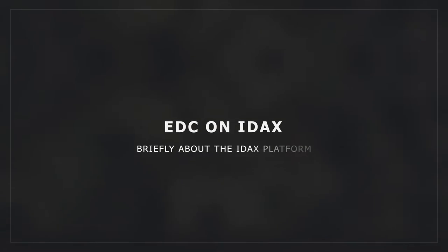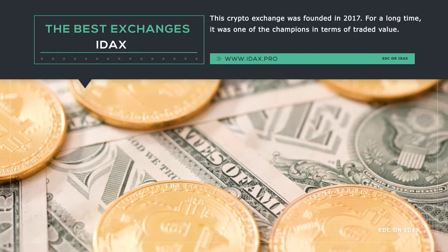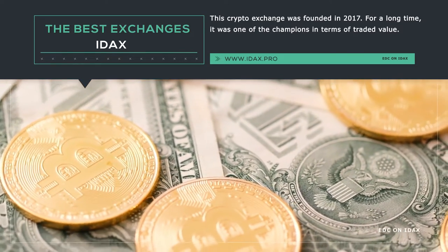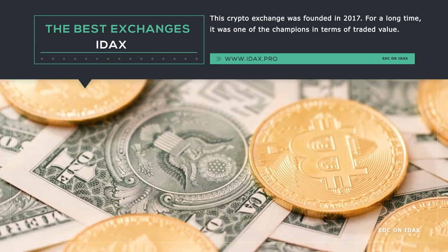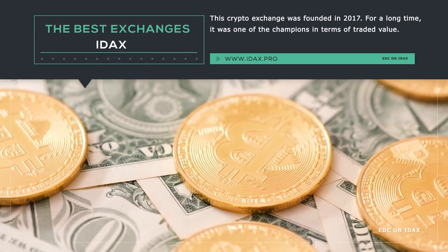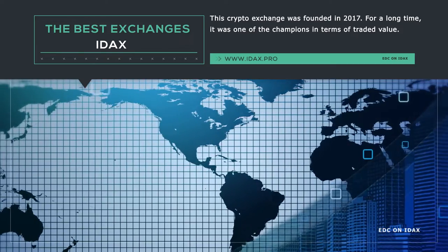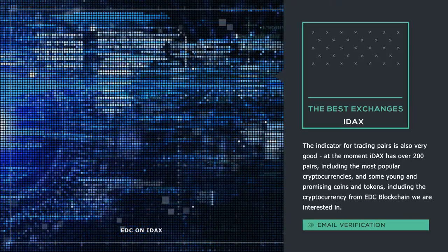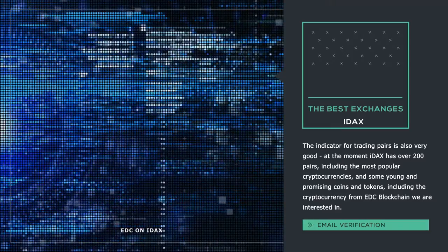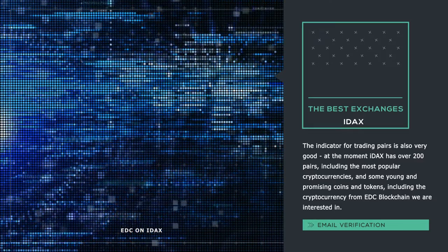Briefly about the IDEX platform. This crypto exchange was founded in 2017. For a long time it was one of the champions in terms of traded value. However, right now on the wave of a protracted crypto winter this figure has sank, but at present the volumes of IDEX are pretty good. According to CoinMarketCap data, the daily cryptocurrency trading volume on IDEX exceeds $800,000. The indicator of trading pairs is also very good — at the moment IDEX has over 200 pairs, including the most popular cryptocurrencies and some young and promising coins and tokens, including the EDC blockchain cryptocurrency we are interested in.